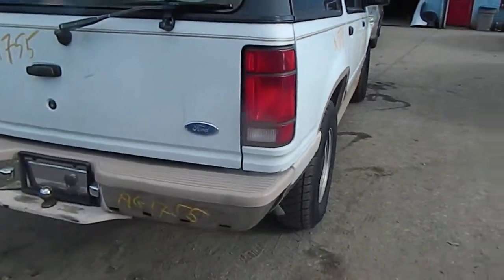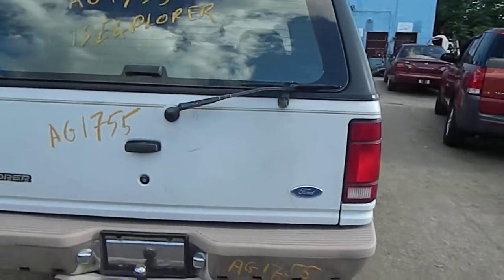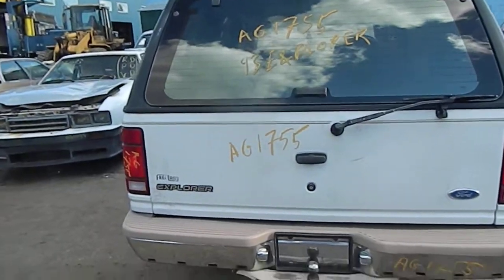Tailgate is good, a little rust under the tail lights. Back gate is quite nice.